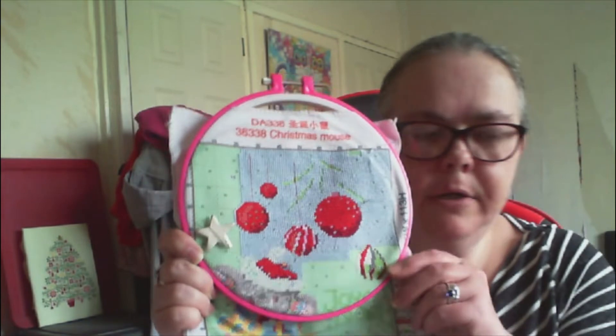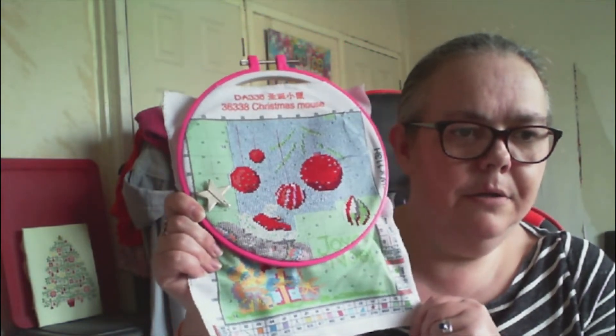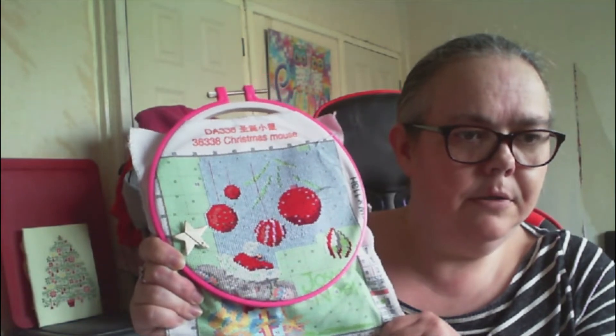That looks really good - you can tell the shading in the barbell there. I'm really pleased the way this one is coming out. That's the progress on the Christmas Mouse.